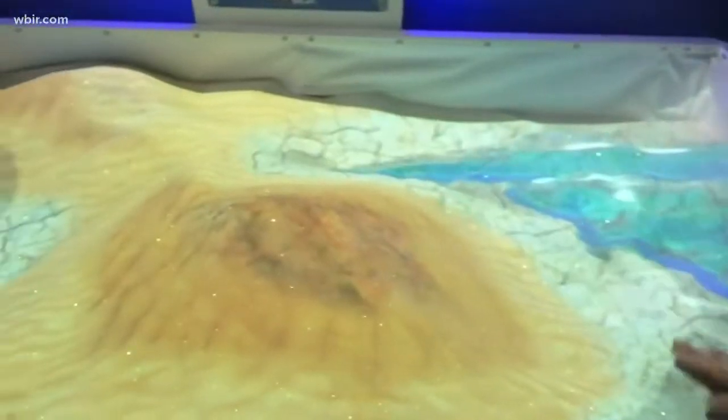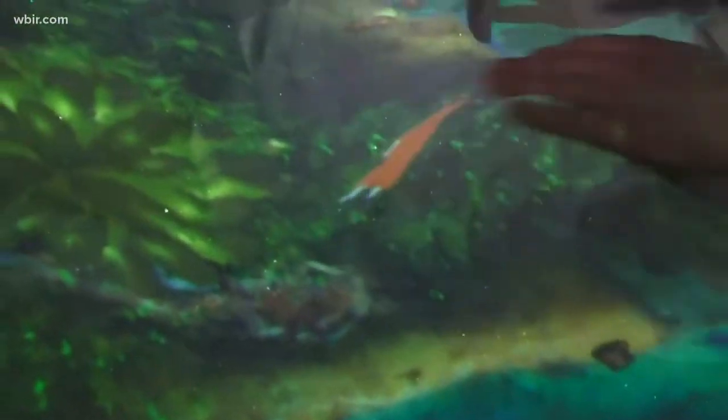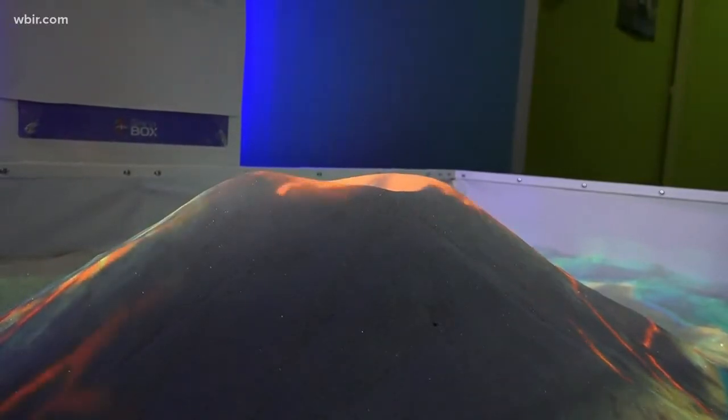So this is an augmented reality sandbox. It moves in real time. So as kids are playing with the sand and making different shapes and mountains and valleys, it's moving in real time with them depending on the mode that we have it set on. It's changing topography, it's changing landscapes. And so kids are learning about the cause and effect that's going on in the sandbox.